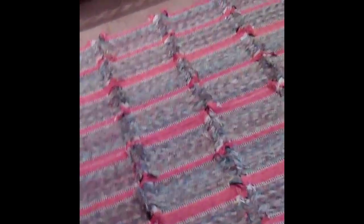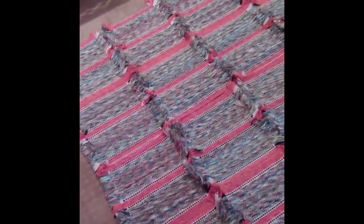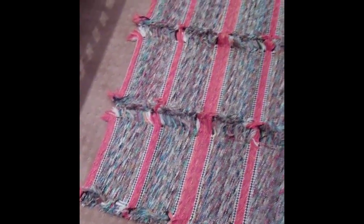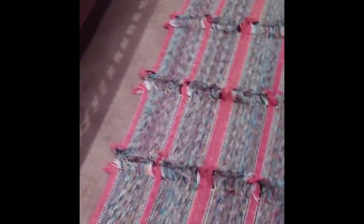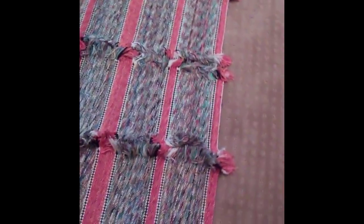This rug is not a rug at all — they're actually placemats. I found them at a yard sale. They're these really cool Mexican-style placemats. I thought they were cool and decided to make a rug out of them. I came home and, since my husband is super crafty, I said, can you put these together and make a rug? And he did.